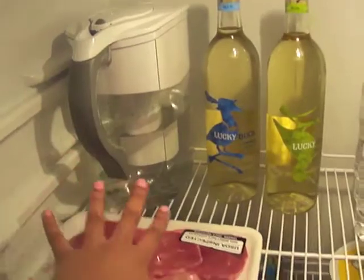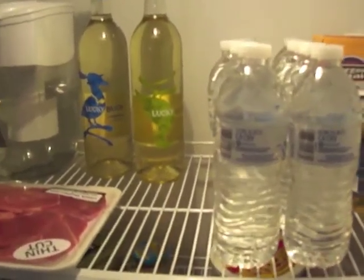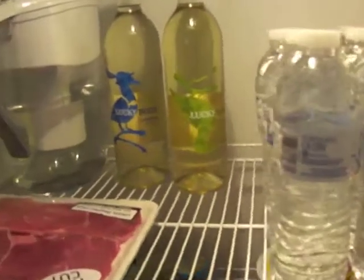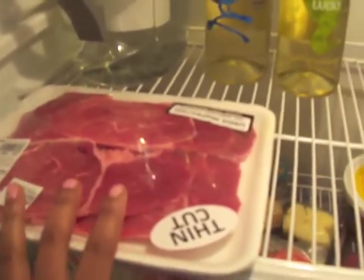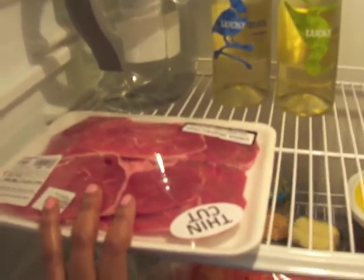I've got more water in my Brita filter. I've got my wine — if you're going to drink alcohol when you're trying to lose weight or stay healthy, wine is the least caloric option, and the less sweet, the fewer calories. I've got a chardonnay here. I also have some thin-cut beef that I'm going to cook tonight and use on a salad.